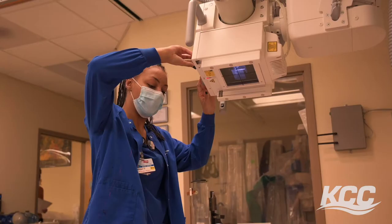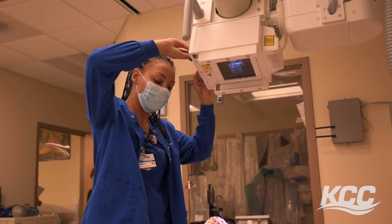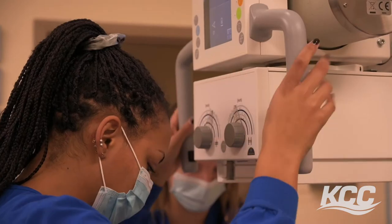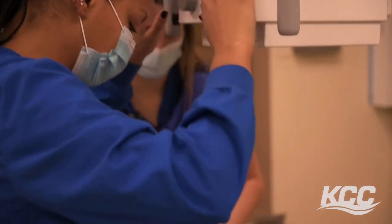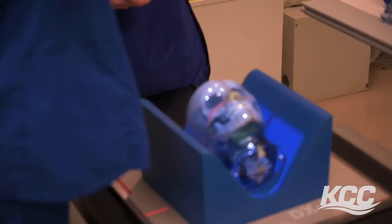The equipment in this lab at KCC is definitely comparable to what we use at the hospital, so it is a good first stepping stone to get comfortable using that equipment so that when you're in the clinical site you feel comfortable using it as well.